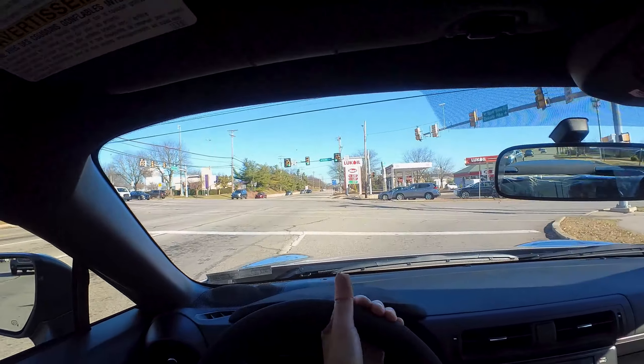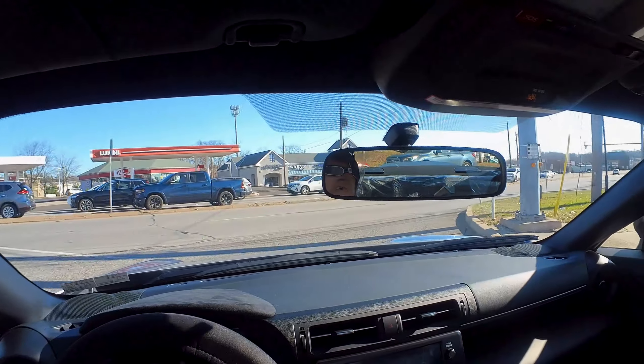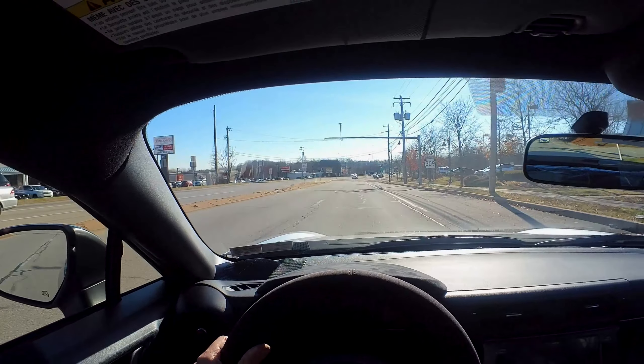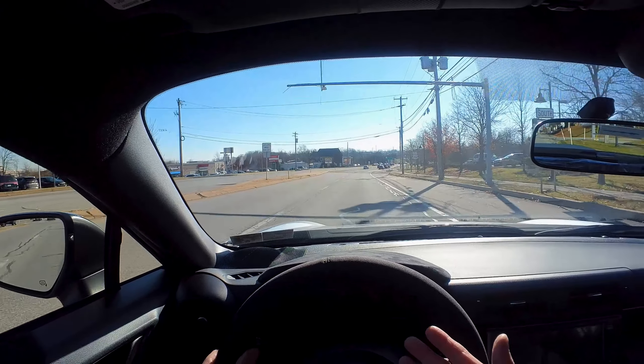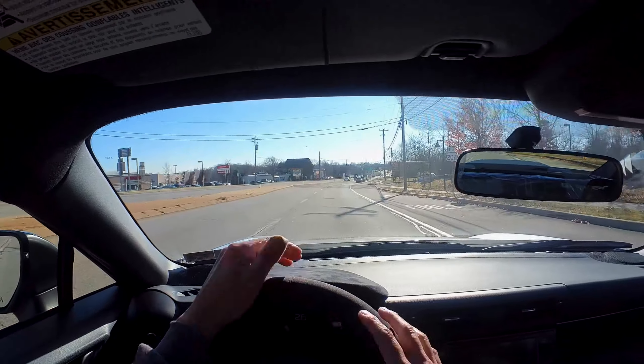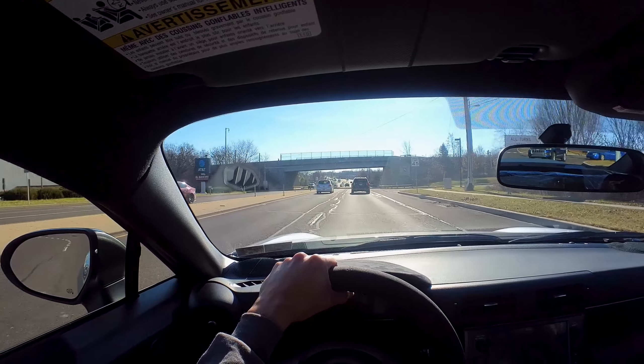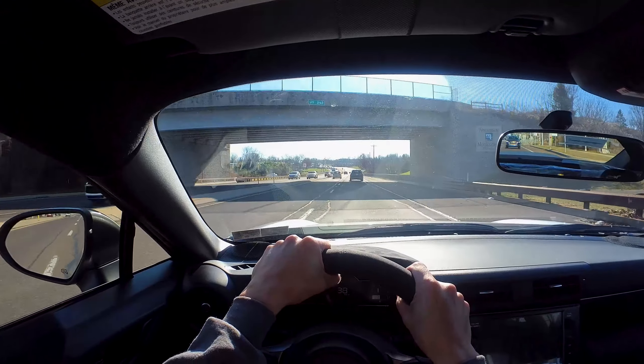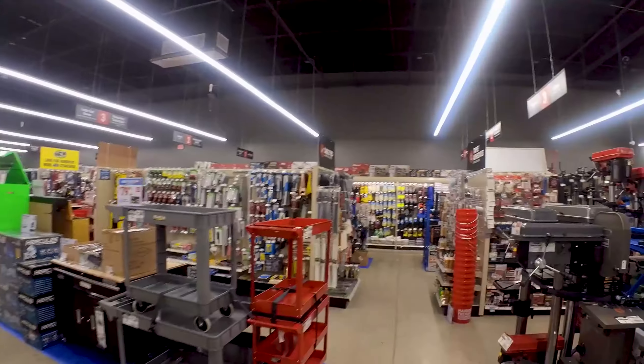It has been two weeks since I bought this car and I have not driven it enough. I only have 129 miles on it because my work is just crazy. Today's a nice day, just want to go out for a little drive, and I need to go to the hardware store to pick up something.